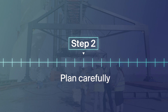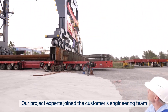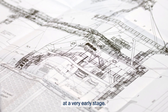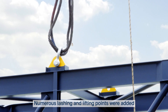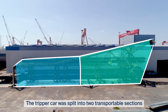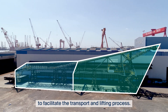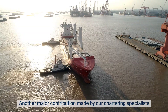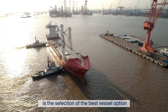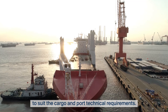Step 2: Plan carefully. Our project experts joined the customer's engineering team to contribute to the shiploader design and development at a very early stage. Numerous lashing and lifting points were added to optimise the handling. The tripper car was split into two transportable sections to facilitate the transport and lifting process. Another major contribution made by our chartering specialists is the selection of the best vessel option to suit the cargo and port technical requirements.